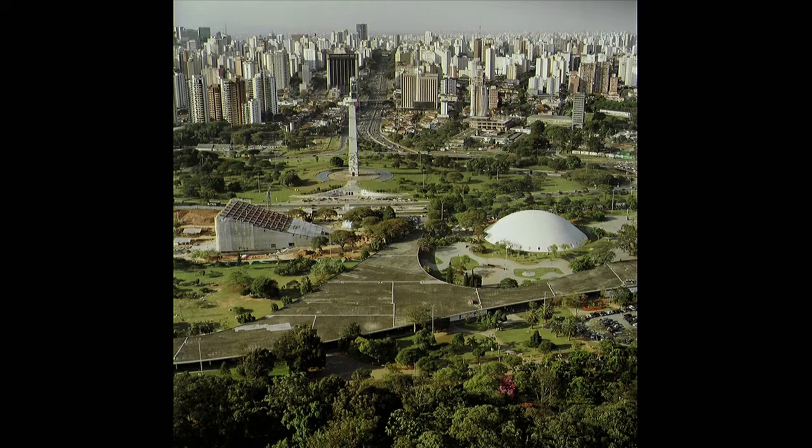I brought three projects to show you, and as a way to start, I would like to begin by showing this one. It's a way to tell a little bit where I came from. This is São Paulo City. It's where I went for the first time to start architecture school, and it's the place where I live and work.